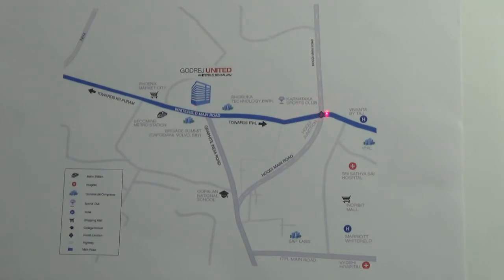This is your Hoodi Junction. If you are coming from any other part of Whitefield, you need to reach Hoodi Junction. Keep moving further. On the left hand side, you will find Brigade Metropolis, Capgemini, and many IT companies — opposite that you will have this project.